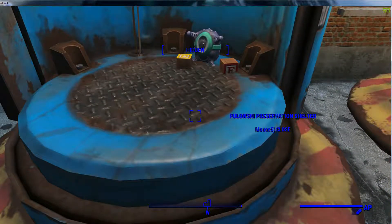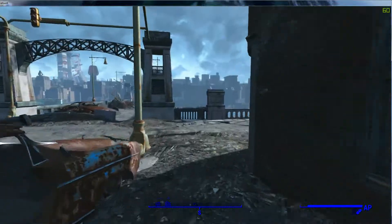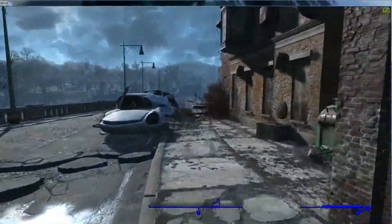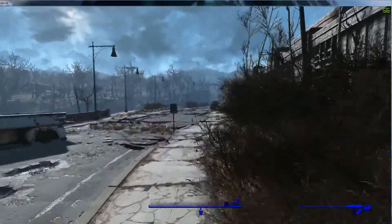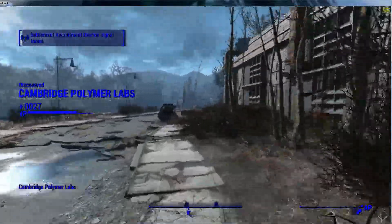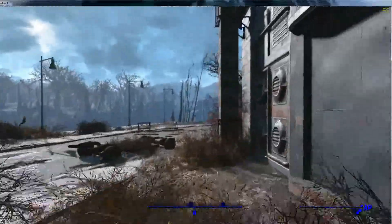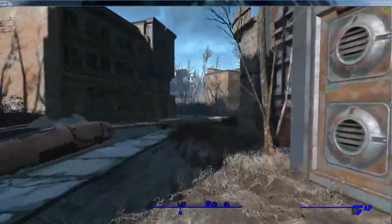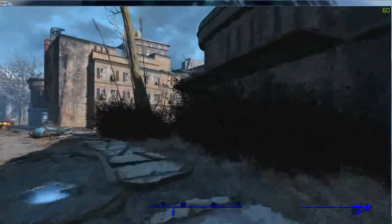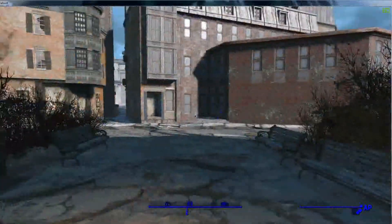Does it say something like D? It says 'da' or something. This should be the polymer labs — yep. Okay, now where is the entrance? I seriously cannot find the door to go in. Oh god, are you serious? Should've just taken that little back alley, okay.